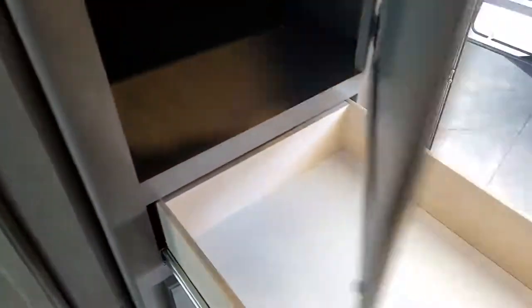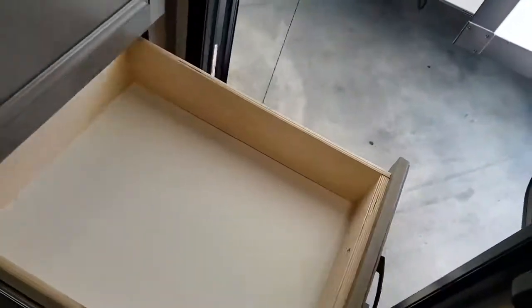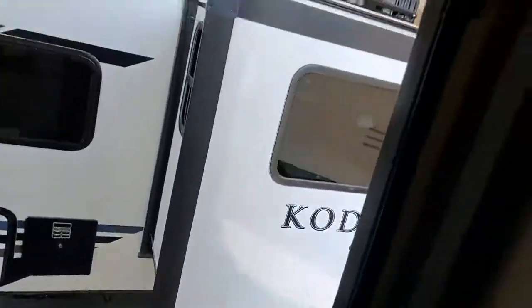More cabinet space than you know what to do with in this thing. Both of these doors open — you have this huge pantry space here. All of these extra drawers, which again are full four-sided drawers, screwed to that front face plate. There's an extra table in case you need the camping table.